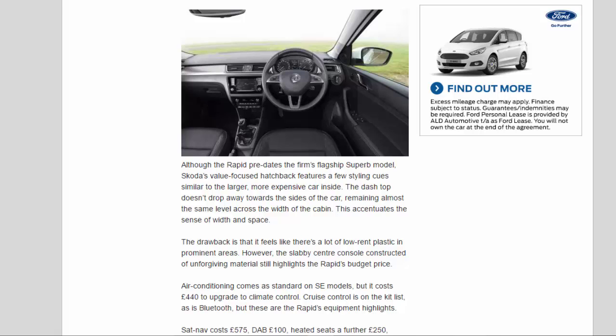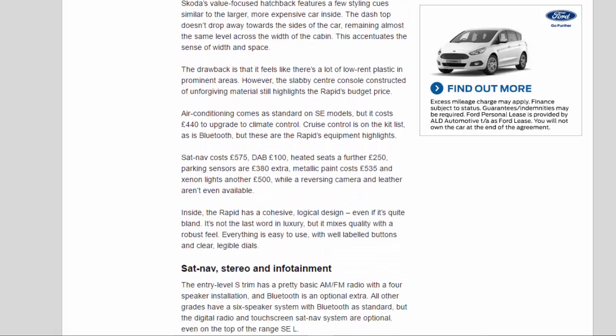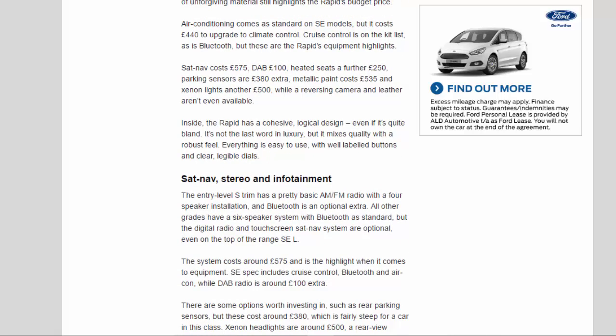Air conditioning comes as standard on SE models, but it costs £440 to upgrade to climate control. Cruise control and Bluetooth are on the kit list, but these are the Rapid's equipment highlights. Sat-nav costs £575, DAB £100, heated seats a further £250, parking sensors £380 extra, metallic paint £535, and xenon lights another £500, while a reversing camera and leather aren't even available.